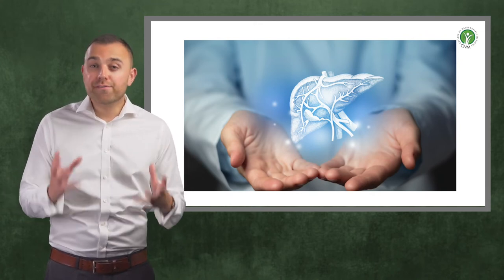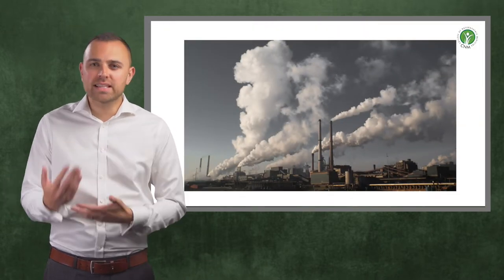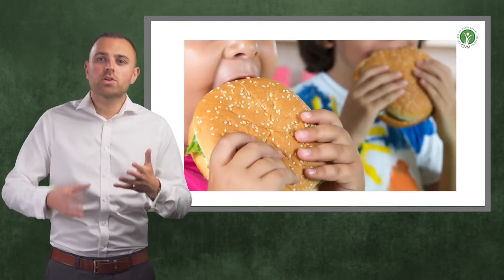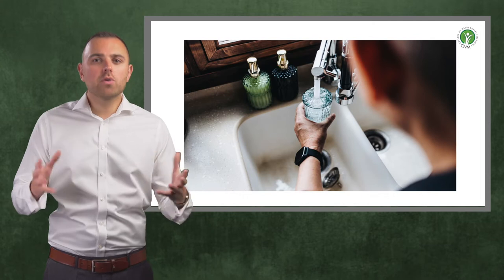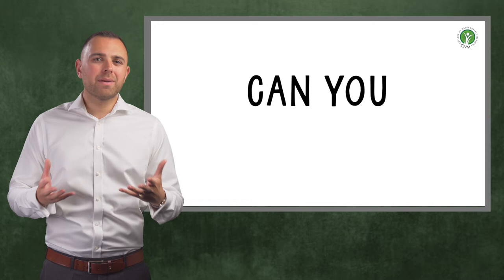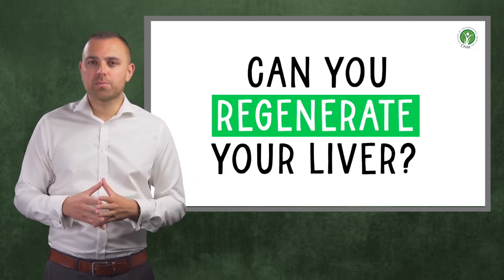The liver is arguably the most hard-working organ in the body, with over 500 vital functions to fulfil. One of its most important roles is the detoxification of harmful substances. And given that we are continuously exposed to toxins through the air we breathe, food we eat, and water we drink, it is no surprise that this is one organ that can become overworked. But can this organ be regenerated, and if so, how can that process be supported?